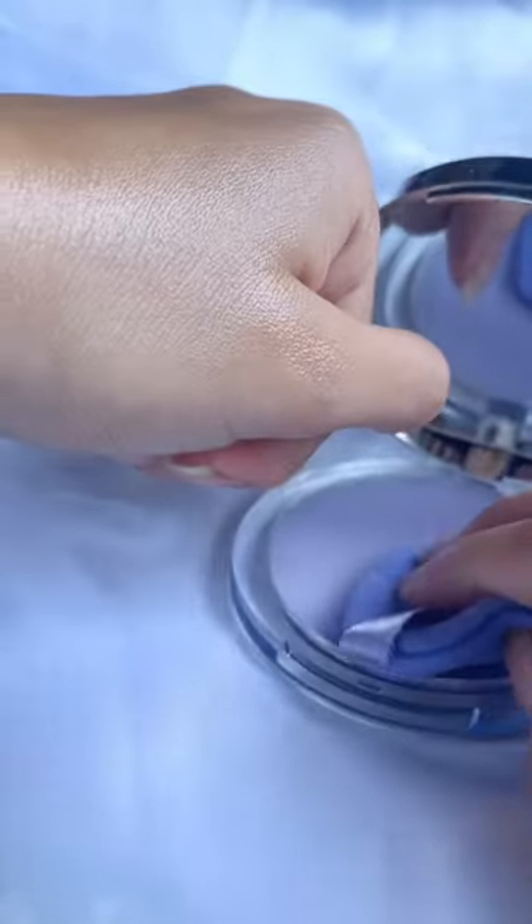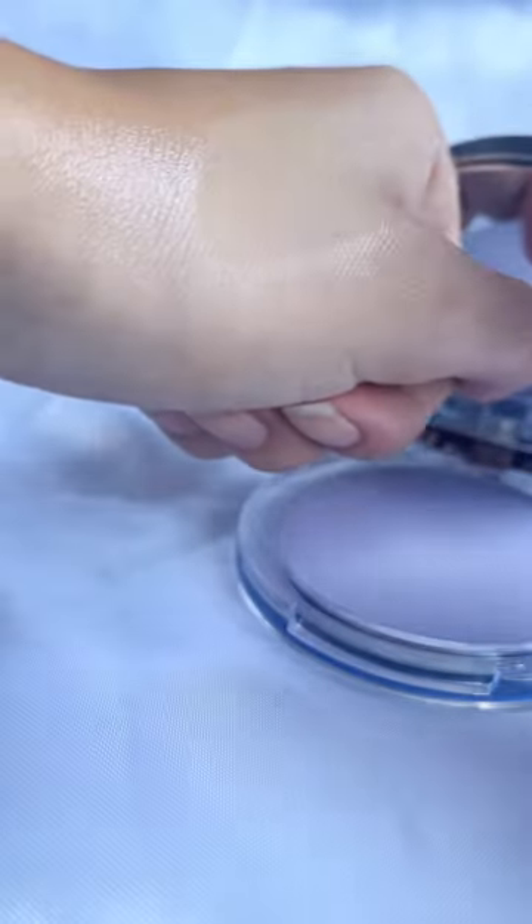You can use it as a pre-makeup or setting powder to create a matte and flawless look. It gives your skin long-lasting oil control and can be instantly mattified. It contains lavender and centella asiatica extracts that won't dry out your skin. You can use it with or without makeup.